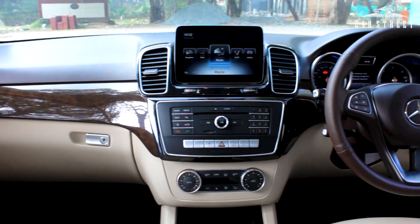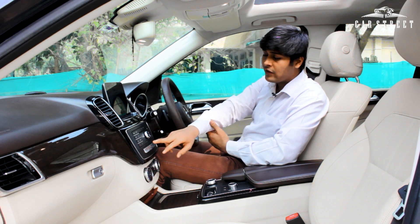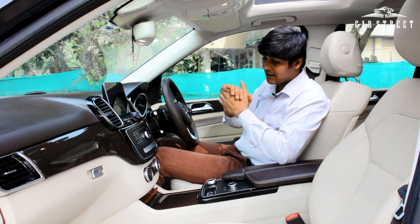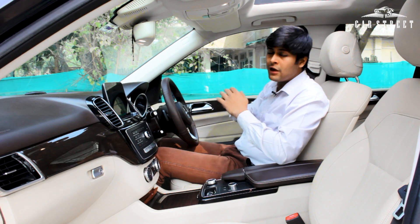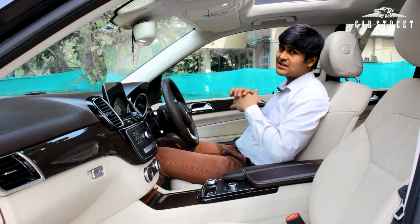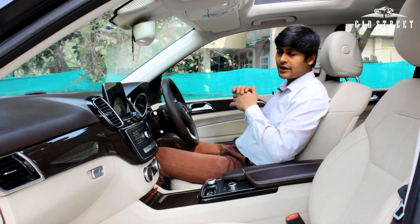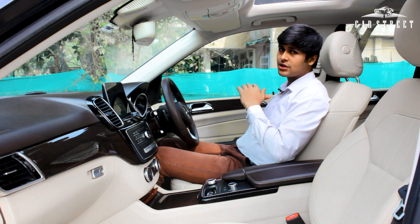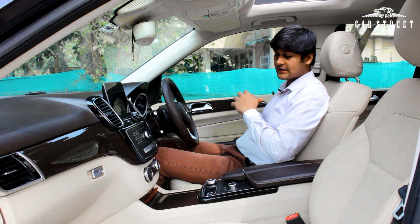On the gloss black panel there are chrome buttons for the auto start-stop function, traction control on/off, parking lights, hill descent control, and the parking sensors and camera toggle. Below the panel are two chrome dials for the two-zone climate control system, allowing you to independently set the temperature for the driver's side and passenger's side front seats.